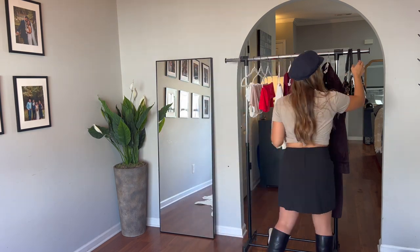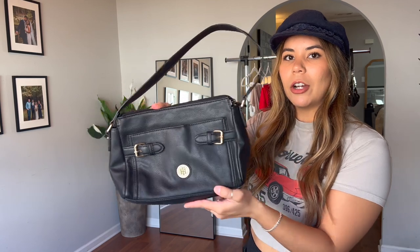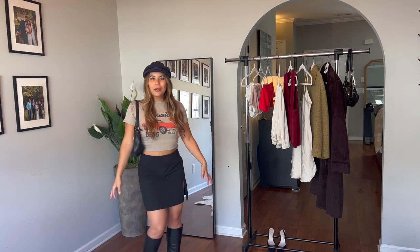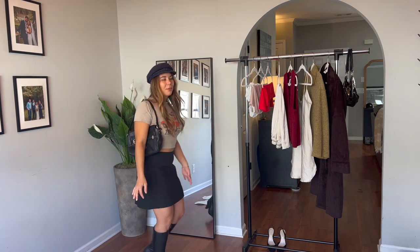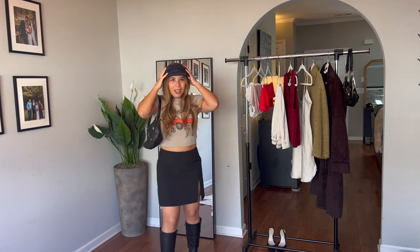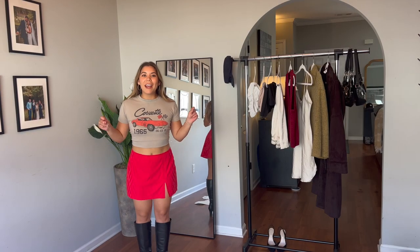I also got this super cute Tommy Hilfiger little shoulder bag. The whole look gives almost like Parisian vibes. You can wear the top with so many different things — jeans, trousers — and you could do the skirt with a little vest or something like that. So many different outfits you could do, but these are the first few pieces I wanted to share.